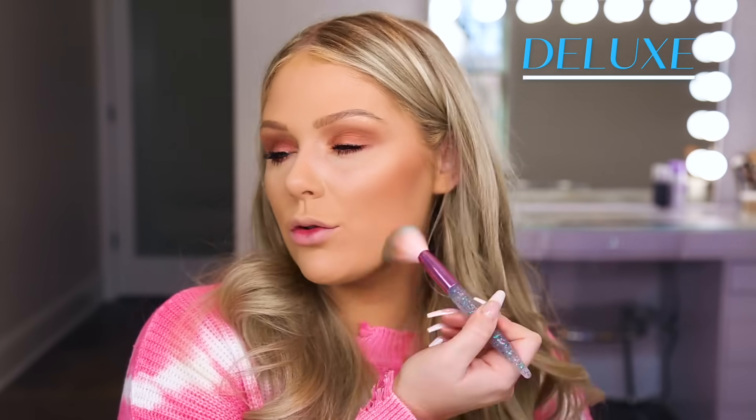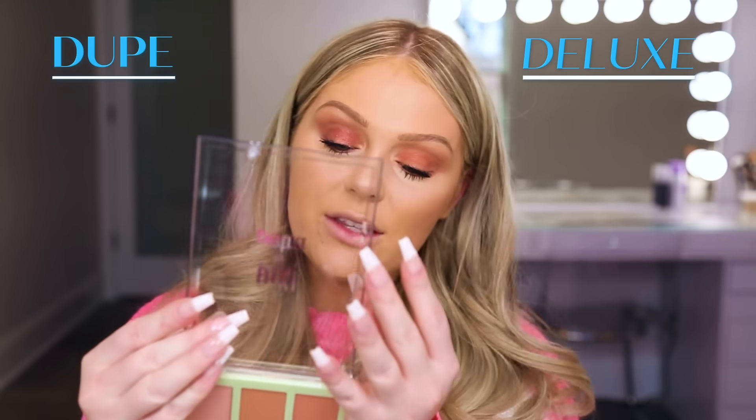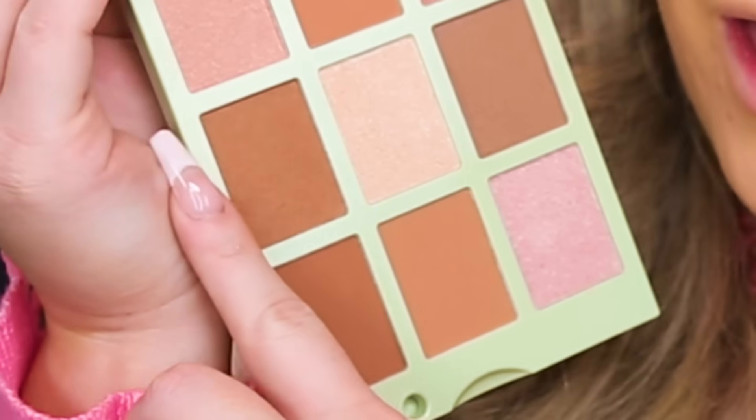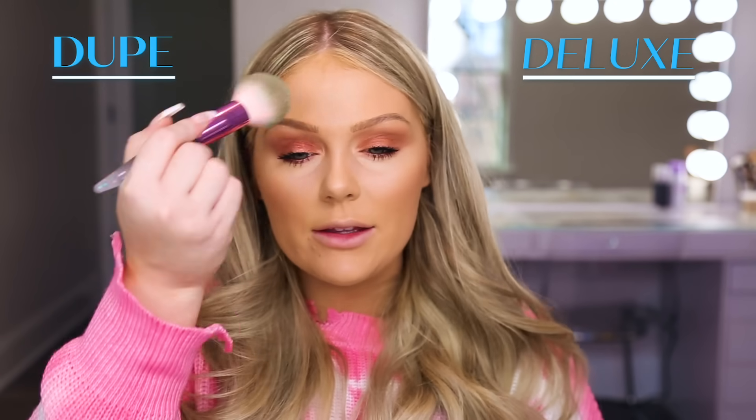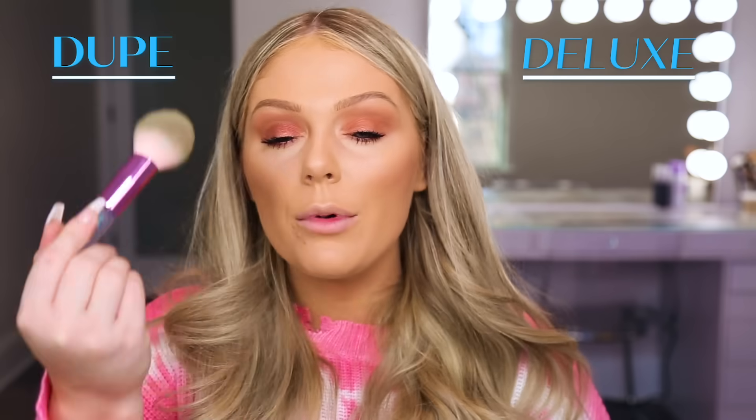Focusing the bronzer in a three motion on my face to sculpt and bronze. Now on our more affordable dupe side, we're going to be going in with a different face palette — this is from Pixi, the Summer Glow Palette, which retails for $20 at Target in the shade Sheer Sunshine. I'm going to jump in with the bronzer here to bronze up this side of my face. With the Pixi palette, it's not as pigmented as the Natasha Denona palette — you will have to dip in a little bit more — but overall you can get the same look. We are looking nice and bronzy, and this palette is nice because it has a mix of both matte and shimmer shades.